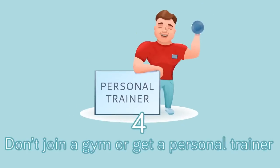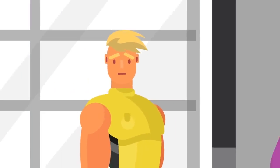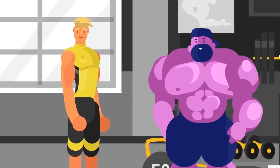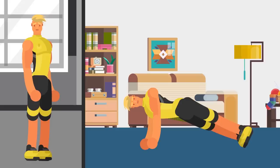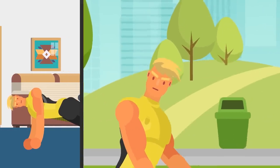Number 4: Don't Join a Gym or Get a Personal Trainer. Yeah, you won't often hear this. The gym costs money and personal trainers cost a fortune. You've been thinking about both for a while, but save yourself some money — do the workouts at home or in the street, and then pay yourself the cash you've saved.